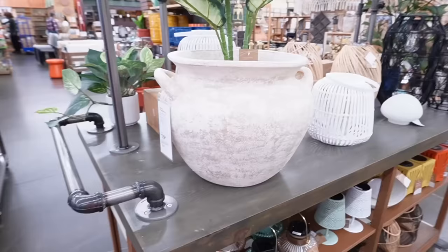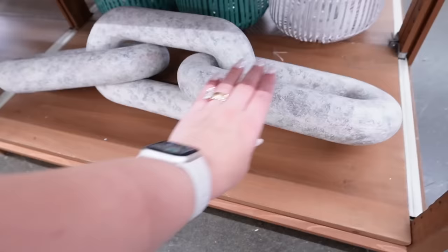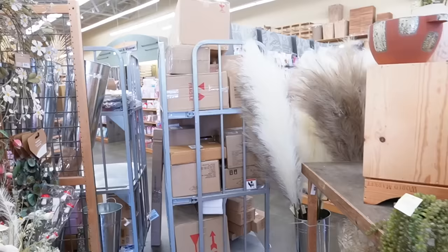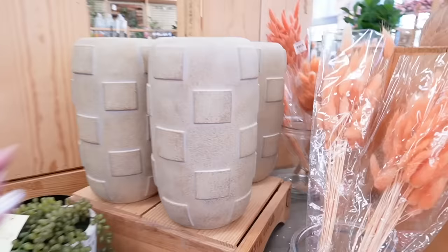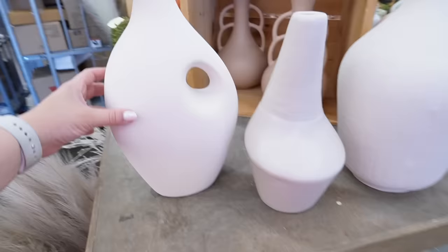This could potentially win the Guinness Book of World Records for the largest decor knot — it is massive. They are unloading tons of brand new decor. This vase really caught my attention — I love the squares it has. It's a solid ceramic at $34.99, which is a little more expensive than some other stores, but that's to be expected with World Market.